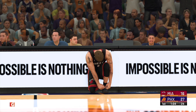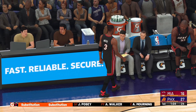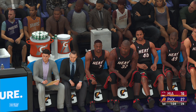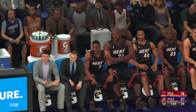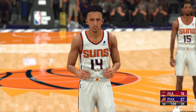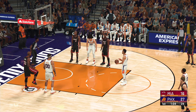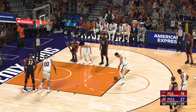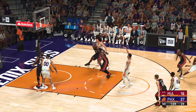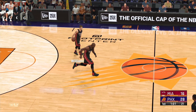Williams has checked in for Wade. At the line for your Suns — Landry Shamit, shooting one. Already at such a young age, Landry Shamit is considered one of those critical role pieces for a very good team — sky's still the limit for where he can get to.